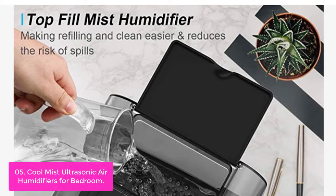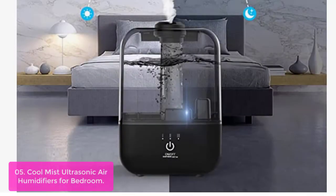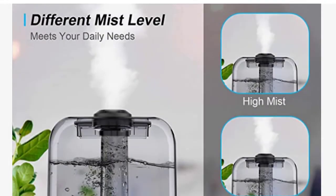Simply remove the water tank from the base, wipe off excess water, and remove residues from corners. It safely moisturizes the dry air in your room to relieve stress and create a comfortable and breathable living atmosphere at home. The 360-degree rotating nozzle allows mist to be dispersed in any direction, providing an even level of humidity.